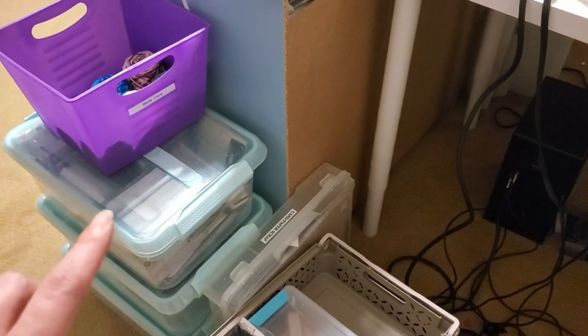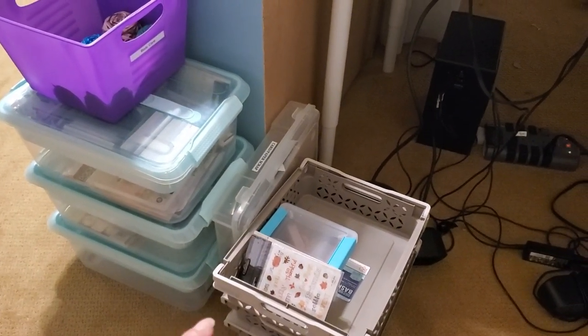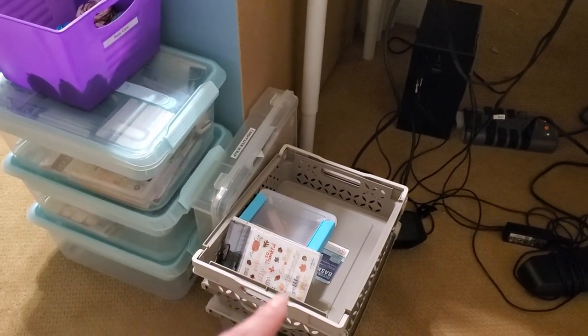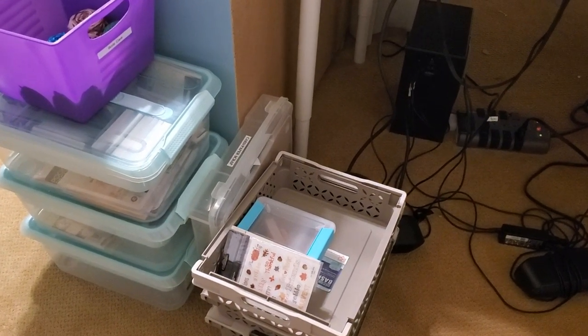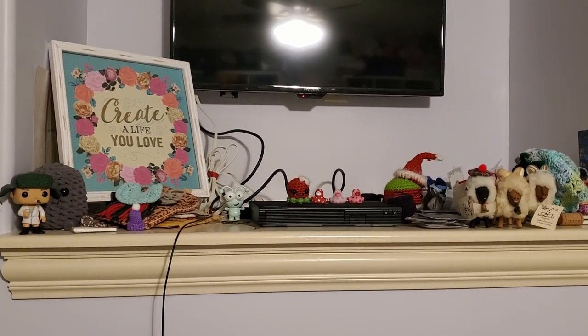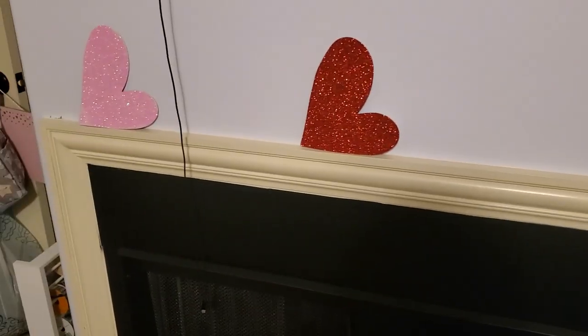I use it as kind of a staging ground for organizing — things that need to be put up. These have different types of kits and collections starting in them, or I'm sorting, like this is sorting holiday stickers and ephemera and things like that that don't really belong to a collection. My very very messy TV area has a little bit of everything.